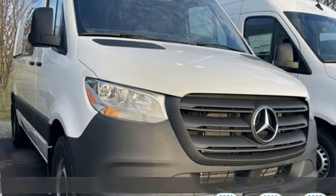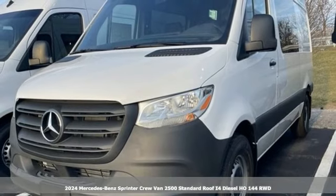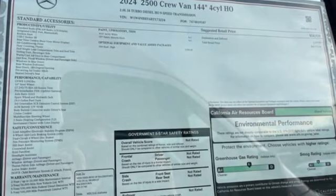Here's a new 2024 Mercedes-Benz Sprinter Crew Van. Bring your crew and all their gear to any job with this flexible Sprinter. It's equipped for all your driving needs and wants.